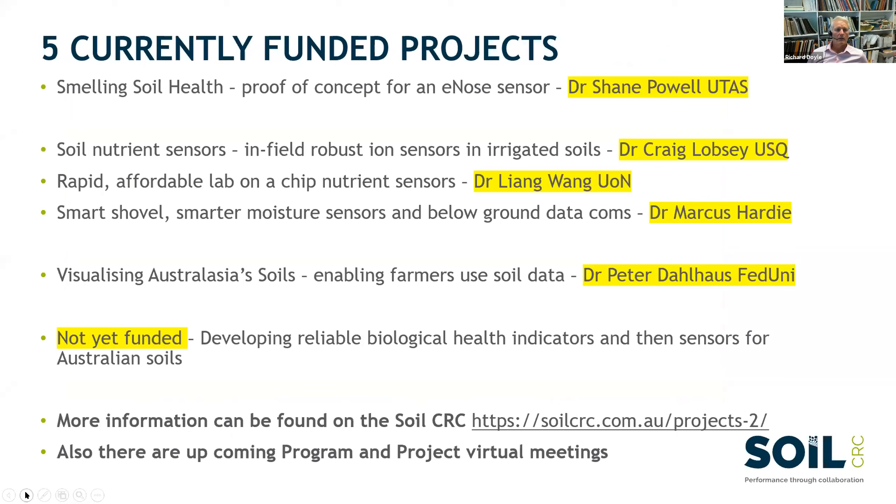So what are we working on currently? The CRC headquarters team have helped us enormously with managing this big complex family, and we've been able to get a range of projects funded within Program Two. Some of these relate to soil biology and soil health — we're trying to go around the complexity of wet chemistry and DNA extraction and see whether we can smell the health of the soil with existing sensor technology, getting that into an E-nose.